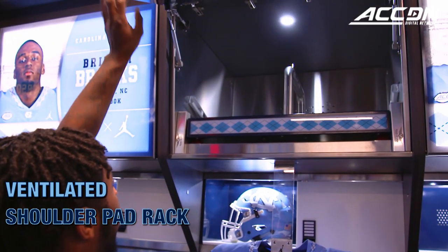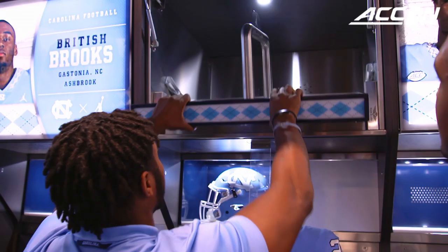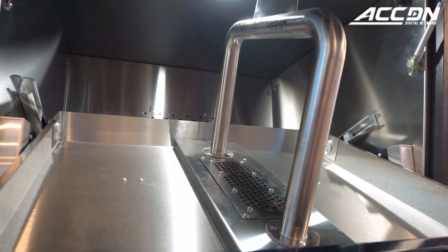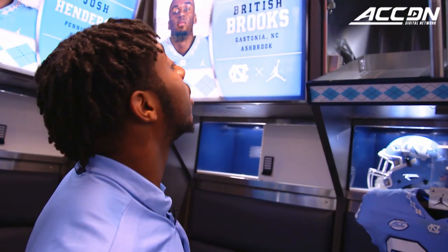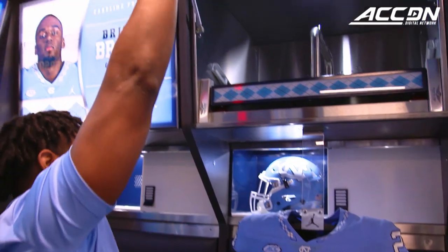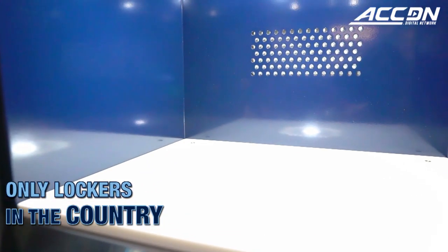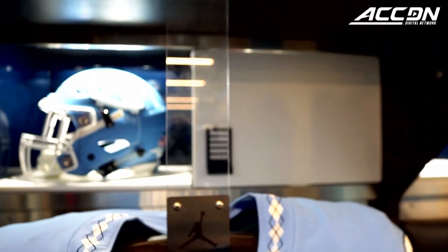Pull this out — this section actually has a dryer, so the shoulder pads stay dry. Big guys can put the knee braces up there and all that good stuff, so guys don't be stinking during the season. Right here's where we put our helmets. If you look at the bottom, there's a fan with a light installed. These are the only lockers in the country that have that — exclusive for Carolina. That's how we ride.